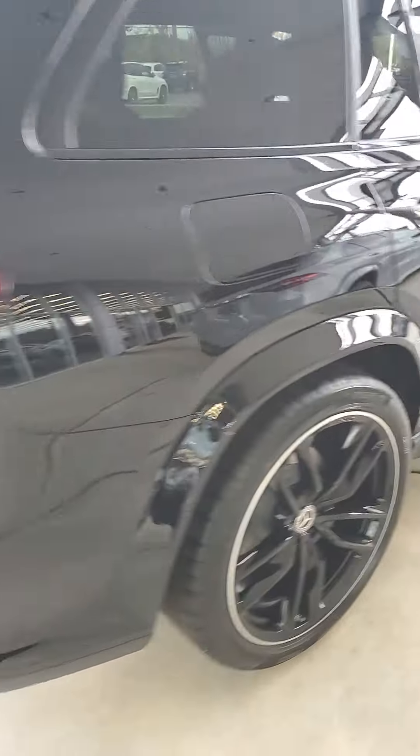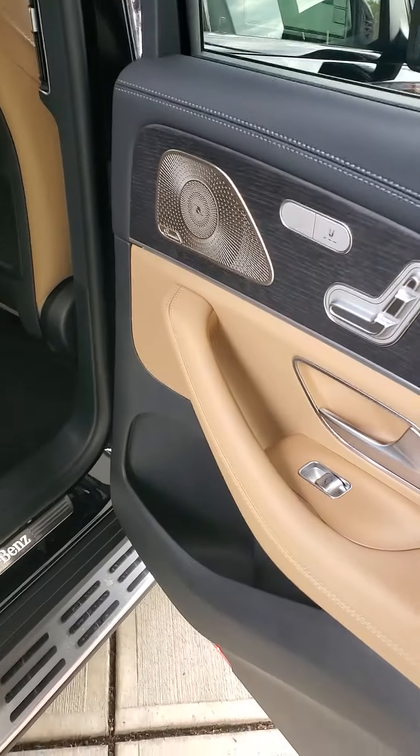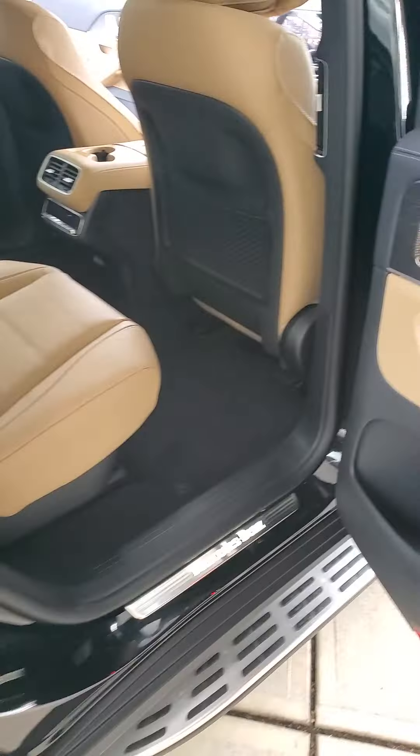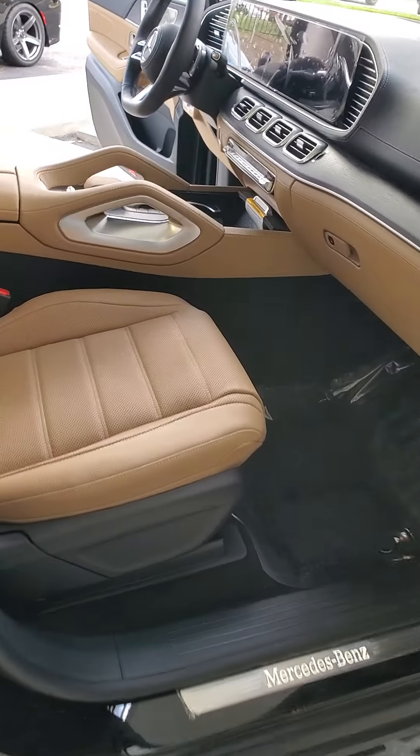As we make our way around the vehicle, the passenger side is going to be just like the driver's side. You do have heated seats — heated captain chairs — and the second row seats are heated as well.